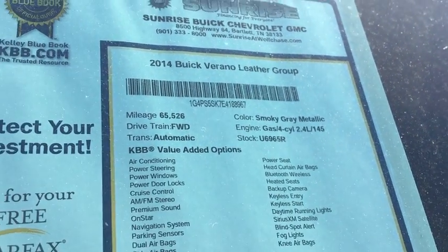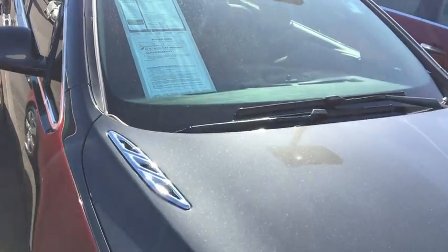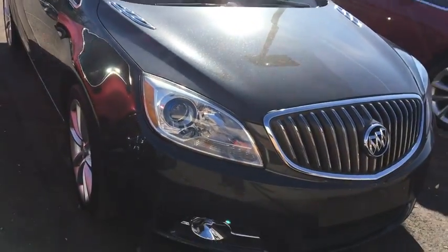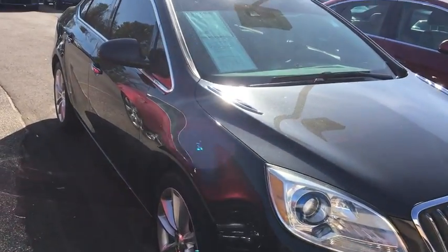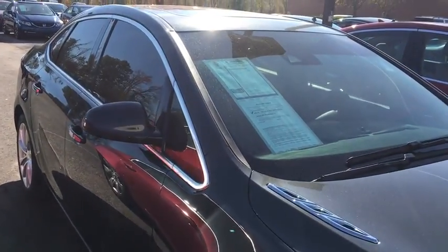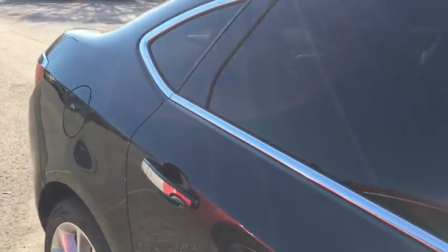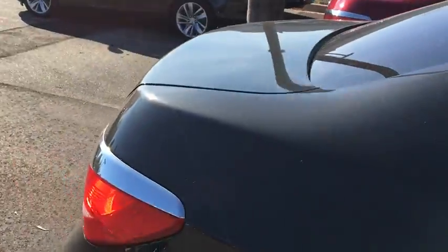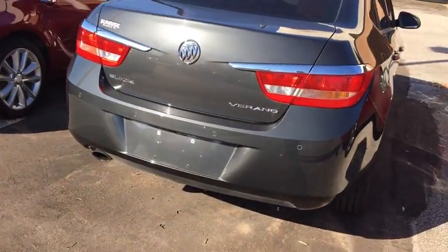2014 Buick Verano, stock number U6965R. This Buick only has 65,000 miles on it. This is your leather group. You have fog lights, 18-inch alloy wheels, high definition discharge headlights, easy passive key entry, four-cylinder engine, back-up sensors, and a rear view camera.